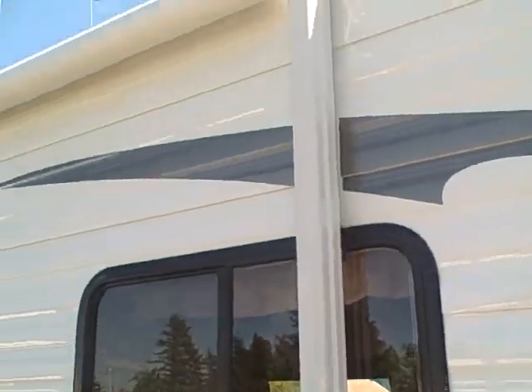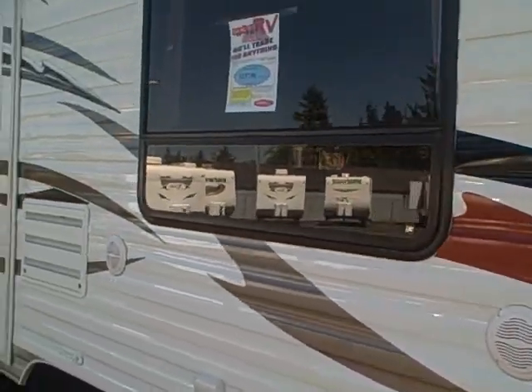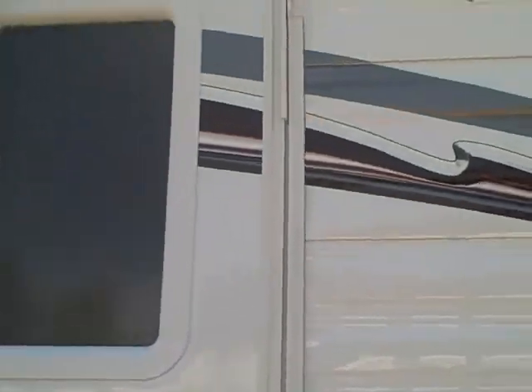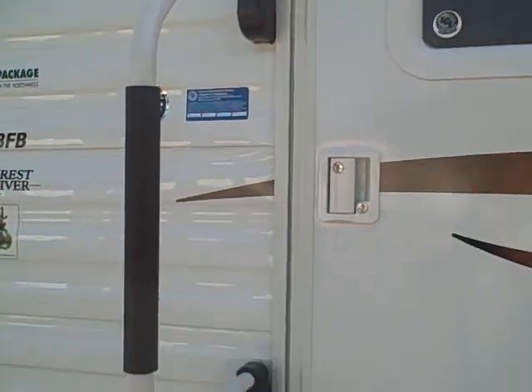Jacks on all four corners. Power awning, outside speakers, and you'll notice the big window here for your favorite view at the lake. Lots of glass — it costs more money to put windows in trailers, but is it ever worth it? It's not a dark box inside. That's a radio entry door with the drip molding — you like those because they don't leak.